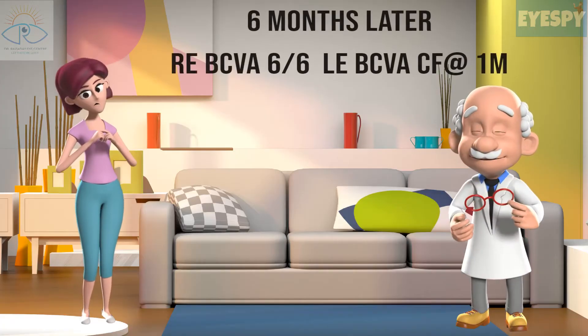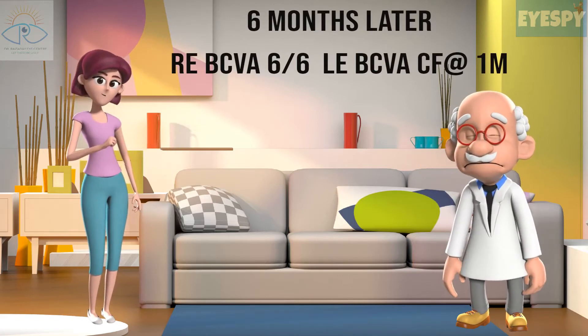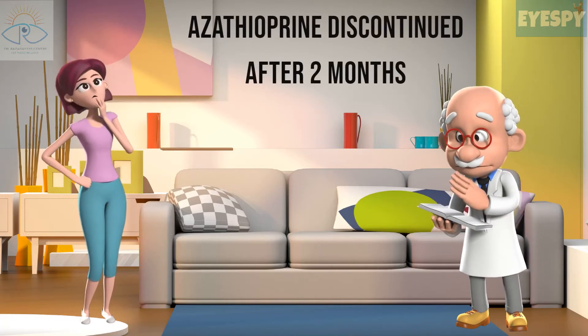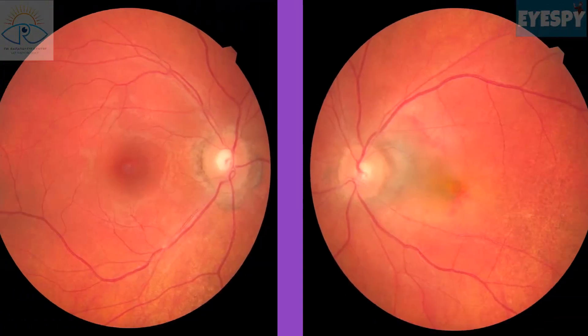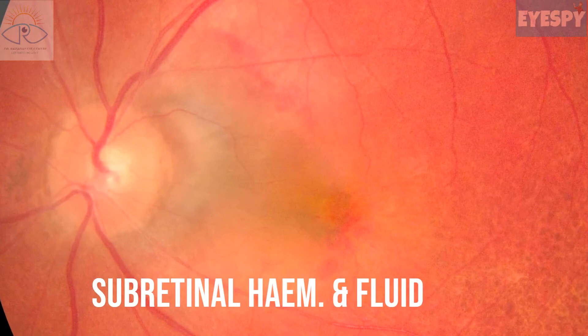The patient was lost to follow-up for the next six months. She reported six months later with diminution of vision in the left eye for the past 15 days. She had discontinued azathioprine without the doctor's recommendation. Both eyes had developed sunset glow fundus, while the left eye showed subretinal hemorrhage and fluid at the fovea and papillomacular bundle.